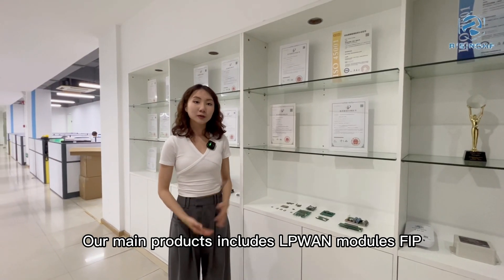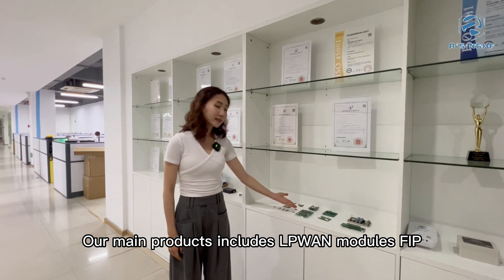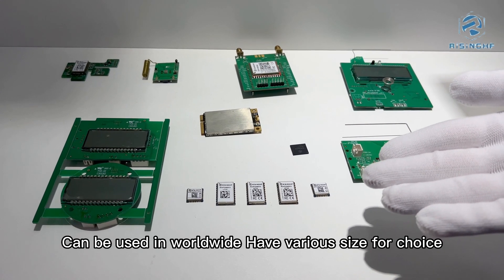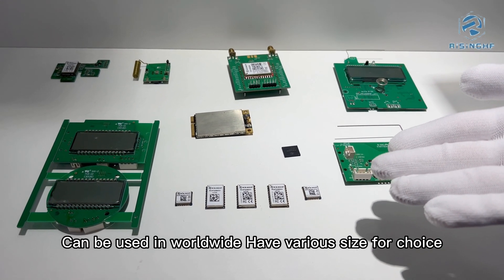Our main products include the LoRa module and SIP. The LoRa module features low power consumption, can be used worldwide, and is available in various configurations for choice.